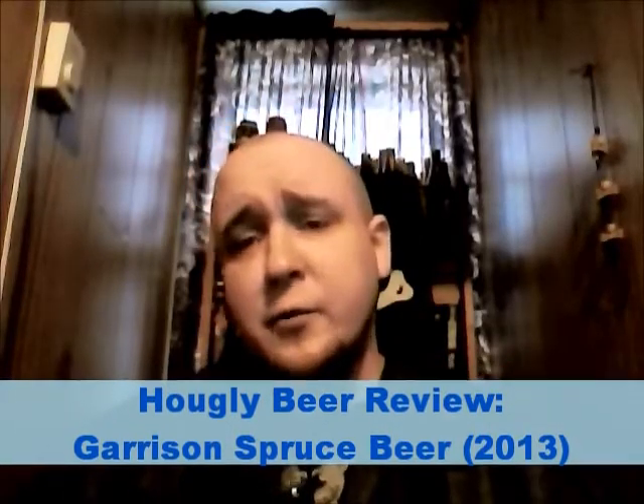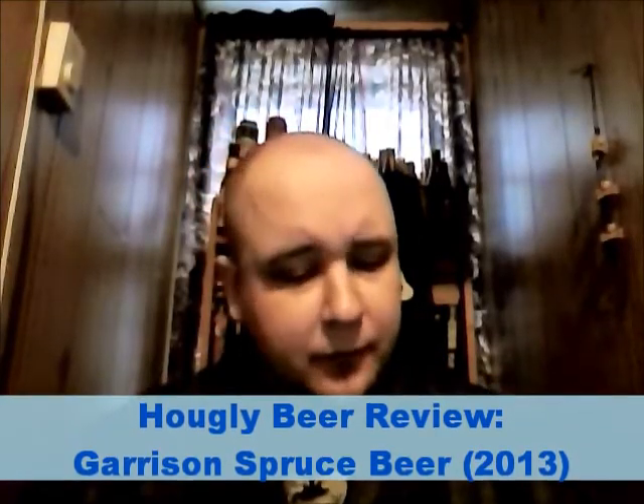How you doing guys, we're back for another beer review. Very cool — just showed up on the shelves this past week: it is Garrison Spruce Beer, showed up on the NSLC shelves. It was very very limited the last couple years it's been out, but seems to be a bit more of it around this year, which is always a good thing. My dad actually picked this up for me.